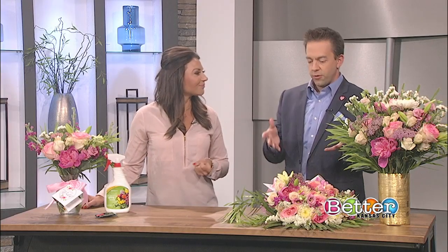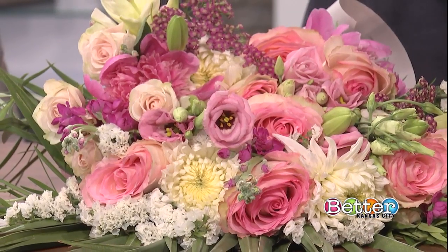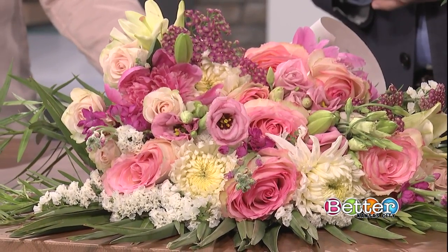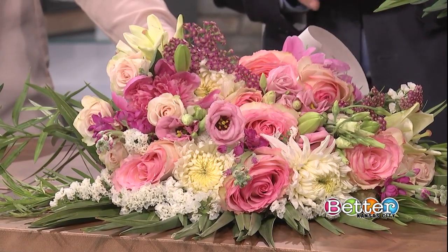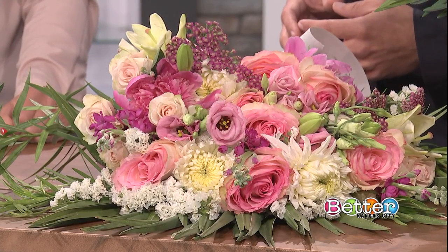Working with a reputable local florist helps ensure they always have a fresh turn of inventory in their cooler. At Everwild, we also work with local farmers to bring in the freshest flowers with a shorter transit time. For example, these flowers right here — compared to supermarket ones that might be 7 to 14 days off the vine — we just picked these up yesterday.